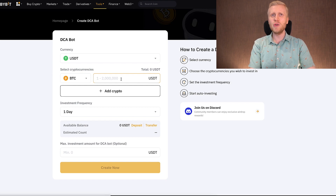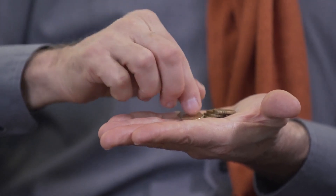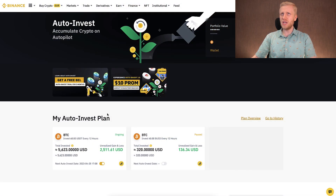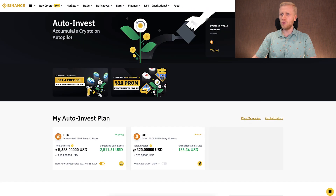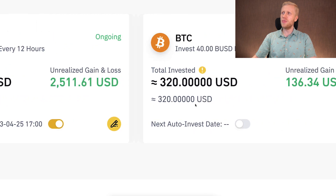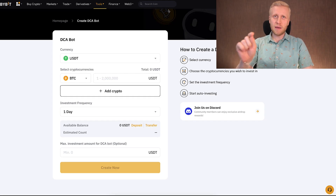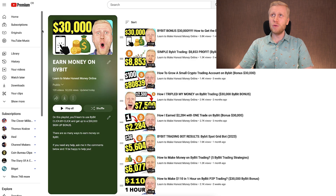You can start with as little as one USDT, so even people with small amounts can get started. You can also set up the same on Binance under Binance Earn > Auto Invest, where it will accumulate crypto on autopilot. I have open example bots where I've earned thousands of dollars in profits. For step-by-step, click-by-click instructions on setting up both bots, visit my playlists: Earn Money on Binance and Earn Money on Bybit.